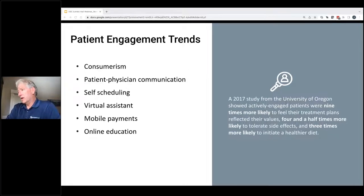When you talk about the trends here, there was a 2017 study from the University of Oregon with really interesting results on patient engagement. Actively engaged patients are nine times more likely to feel like their treatment plans reflected their values, four and a half times more likely to tolerate side effects, and three times more likely to initiate a healthier diet. The net here is that engaged patients are healthier patients. When you talk about consumerism, information is available online — people are able to look up their healthcare plans, see what's covered and what's not, who's in network and who's out of network, and make decisions on their care based on that.